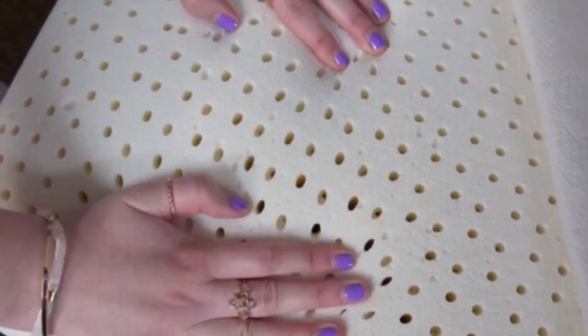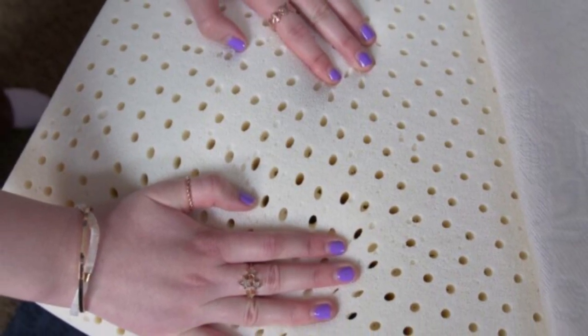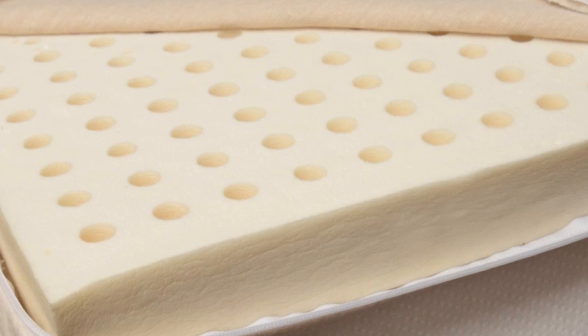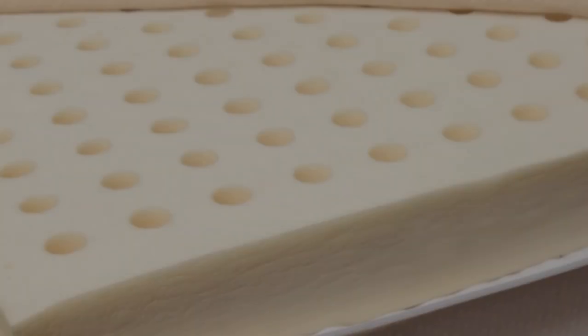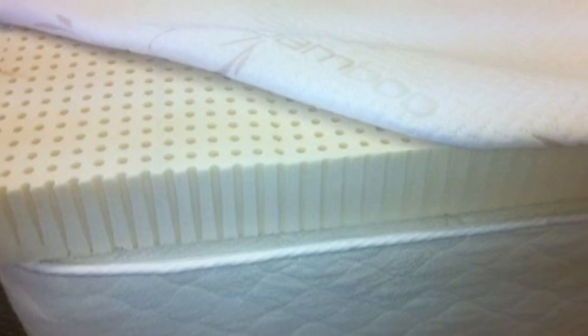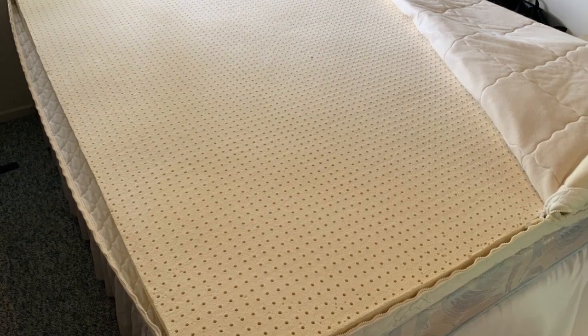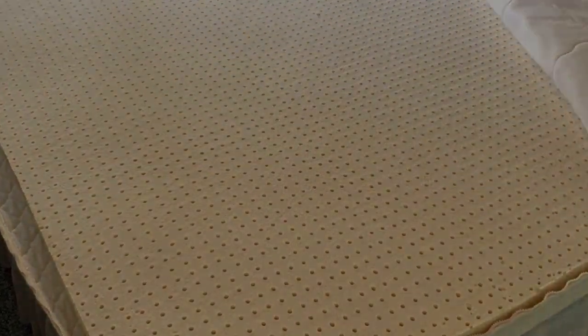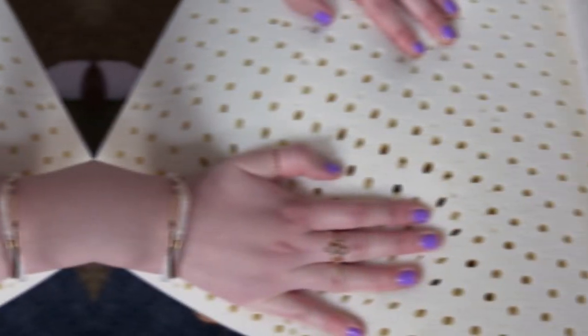If your mattress has become too firm or stiff with use, or the surface has developed impressions that compromise how supportive it feels, then this topper can significantly improve the comfort level. The same is true for people whose mattresses trap too much heat. The cover can be unzipped, removed, and machine-washed to keep the topper hygienic.